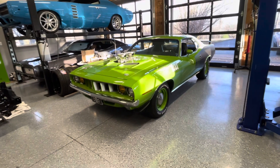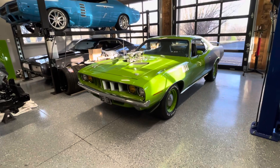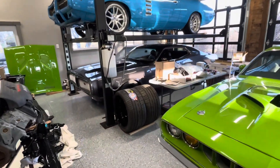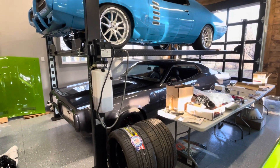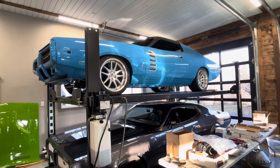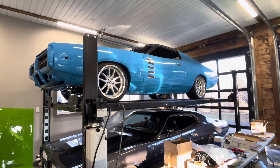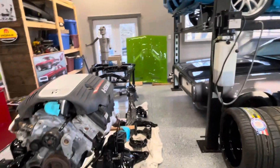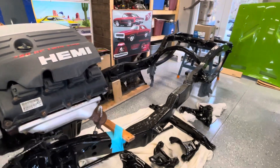I've also got my '71 Cuda — you've probably seen lots of video of it. And this one is a '73 Charger, which is my oldest son's car. Above it is a '72 Charger — that one will have a Hellcat in it too. I have the motor already; that's my youngest son's car.